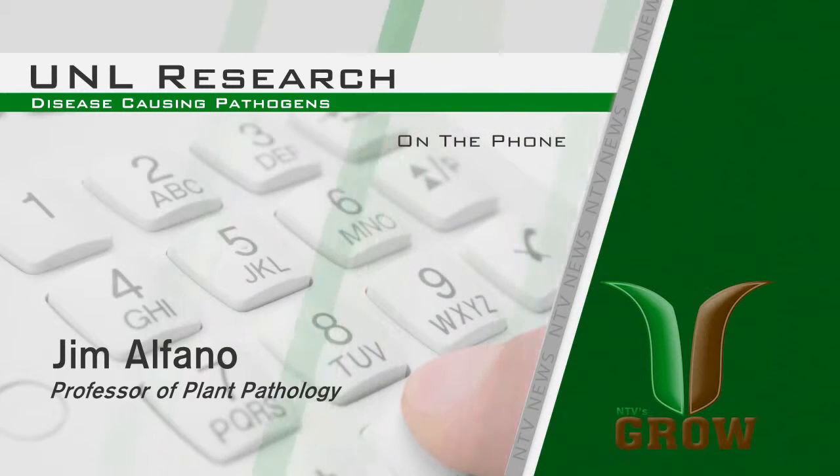What we're finding out is that these proteins are targeting components — parts of the immune system — that we didn't even know about. By identifying these parts of the immune system, we're finding out that sometimes we could make the immune system better. The long-term goal of this work is to make plants that are better at stopping pathogens in agricultural crops, such as soybean.